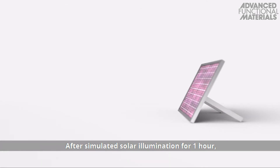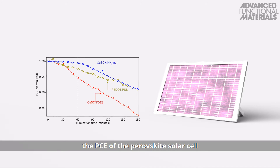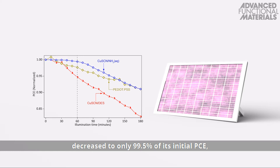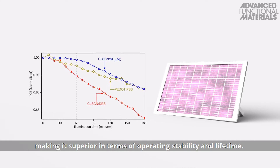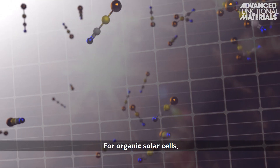After simulated solar illumination for one hour, the PCE of the perovskite solar cell with an aqueous processed copper-1-thiocyanate HTL decreased to only 99.5% of its initial PCE, and to 91.1% after an additional two hours, making it superior in terms of operating stability and lifetime.